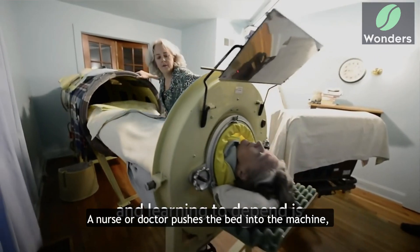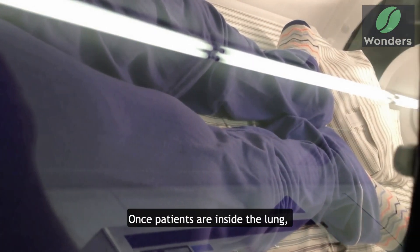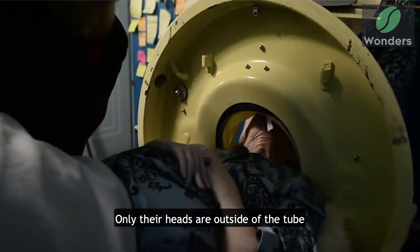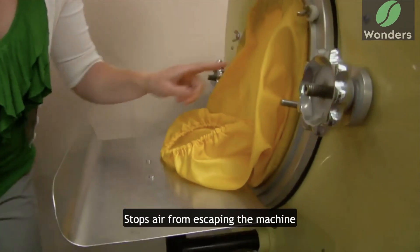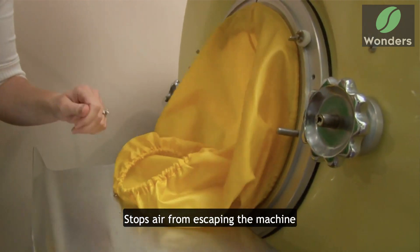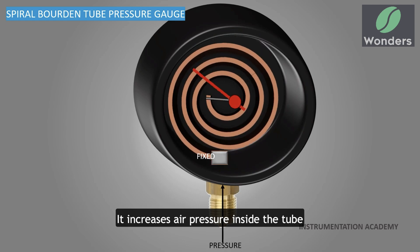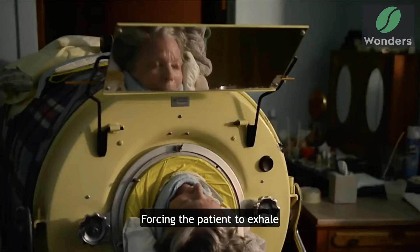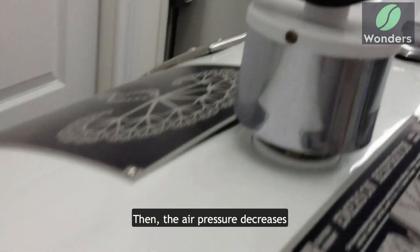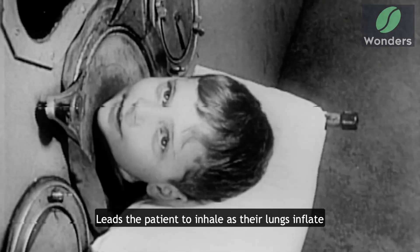A nurse or doctor pushes the bed into the machine, which is a large metal tube. Once patients are inside, only their heads are outside of the tube. A rubber seal around their neck stops air from escaping. When the iron lung is switched on, it increases air pressure inside the tube, causing the lungs to deflate and forcing the patient to exhale. Then the air pressure decreases, leading the patient to inhale.